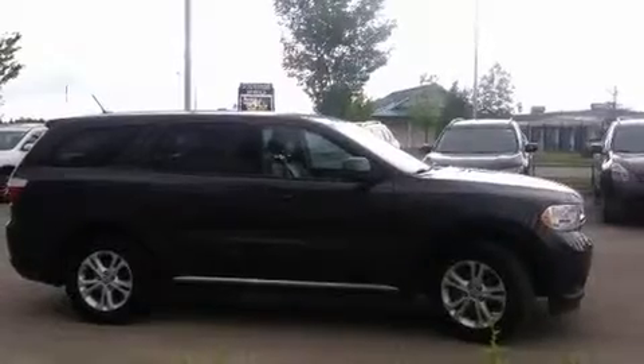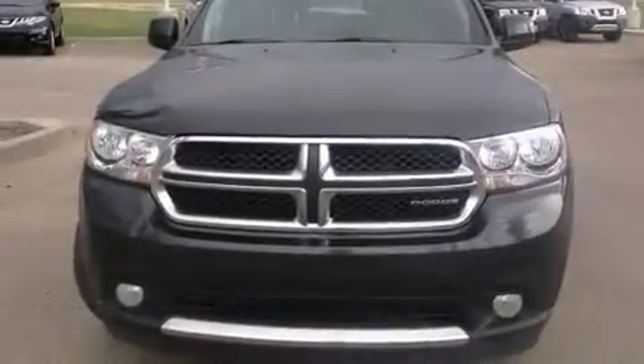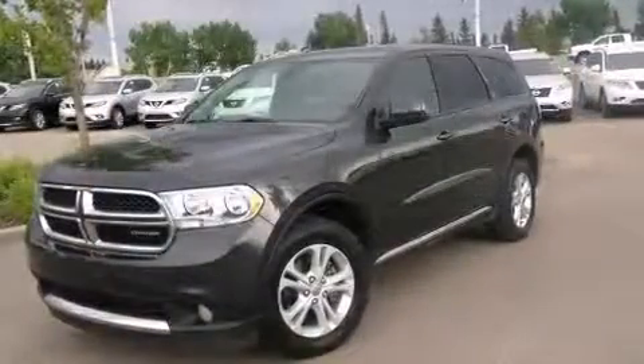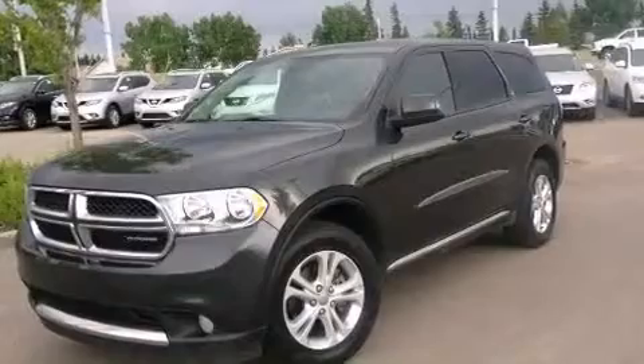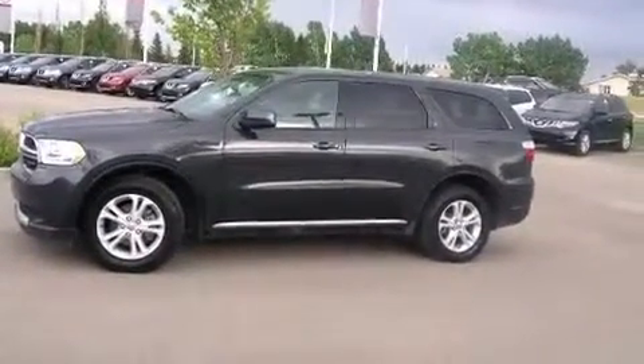Step into the 2011 Dodge Durango. A 3.6-liter V6 engine pairs with a sophisticated five-speed automatic transmission, and for added security, dynamic stability control supplements the drivetrain.